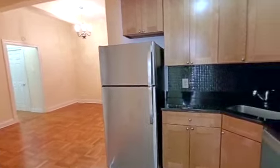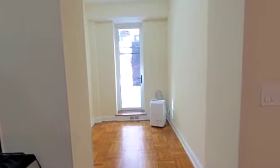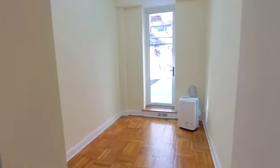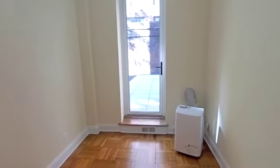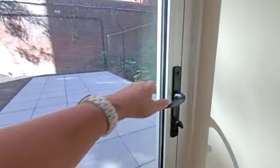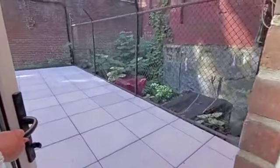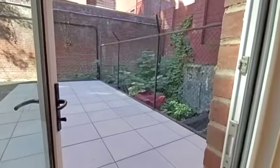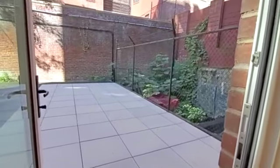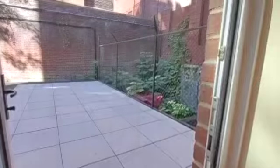From here you can get the angle of the living room. That door is going to lead you into the primary bedroom — I'm going to show you that last. Here is your dining area. How nice to have a dining room in New York City! And from here we go outside. Look at that — that's a lot of outdoor space.